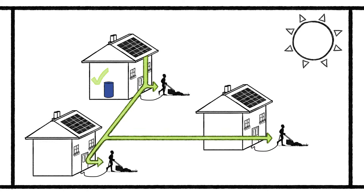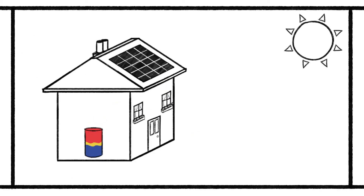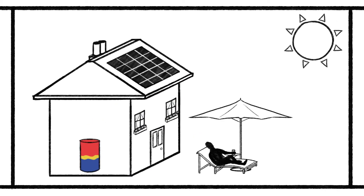By only heating what is needed, more renewable energy is available to reduce carbon emissions outside of the home. Mixogy tanks make more from the sun, which means more useful hot water, less wasted energy, and reduced carbon emissions outside of the home.